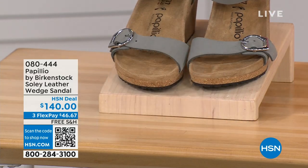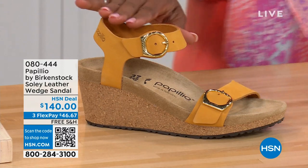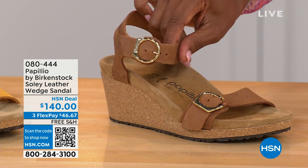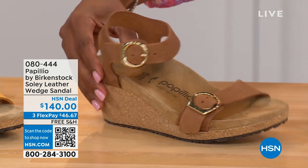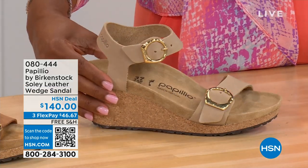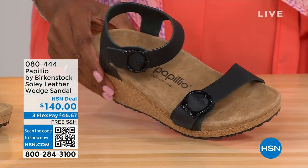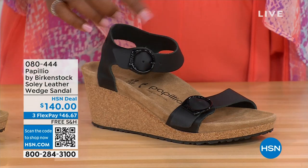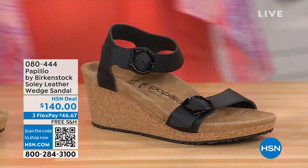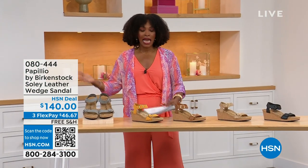Let me show you the other colors. This one is called apricot — it's really pretty. We also have it in cognac — a beautiful, soft, warm brown. This one's called sandcastle, the lightest option in the color of sand. And then in black with black buckles. All the other buckles are gold, except on the dove gray where they're silver. Sizes run from five to eleven and a half.